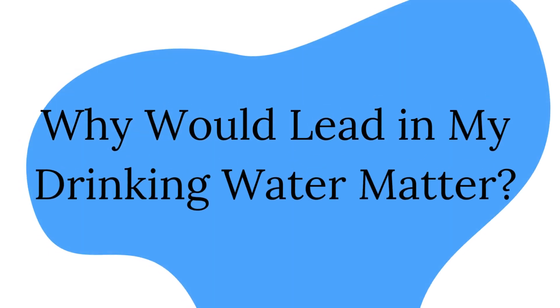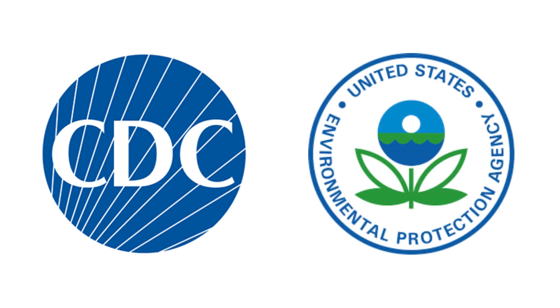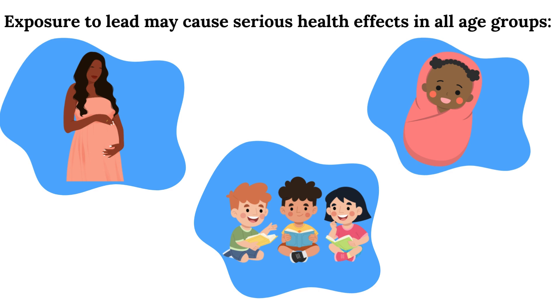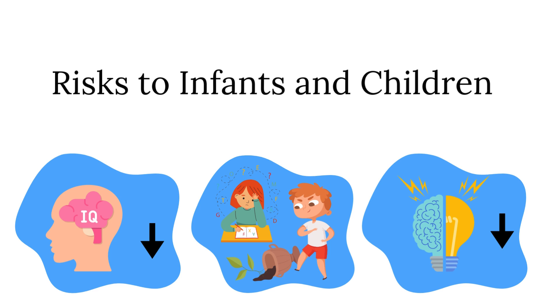Why would lead in my drinking water matter? According to the Centers for Disease Control (CDC) and US EPA, there is no safe level of lead in drinking water. Exposure to lead in drinking water can cause serious health effects in all age groups, especially pregnant people, infants — both formula-fed and breastfed — and young children. Some of the health effects to infants and children include decreases in IQ and attention span. Lead exposure can also result in new or worsened learning and behavior problems. The children of persons who are exposed to lead before or during pregnancy may be at increased risk of these harmful health effects.